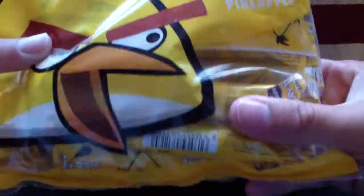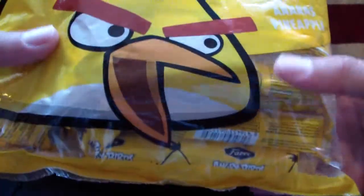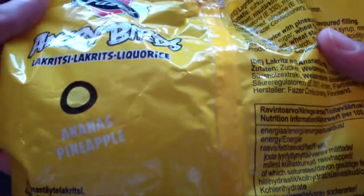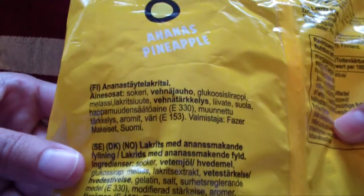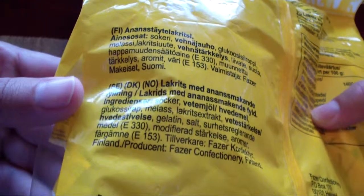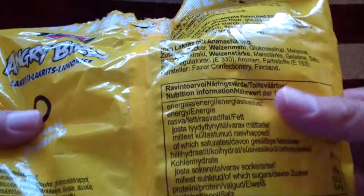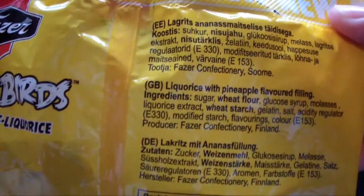It looks to be some sort of sticks. Let's take a look on the back of the bag. There isn't anything really special on the back. It is the ingredients and the nutrition facts.